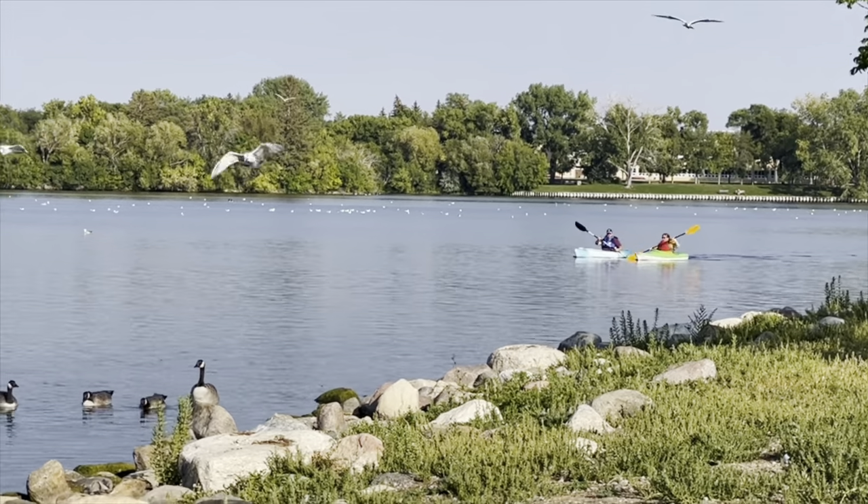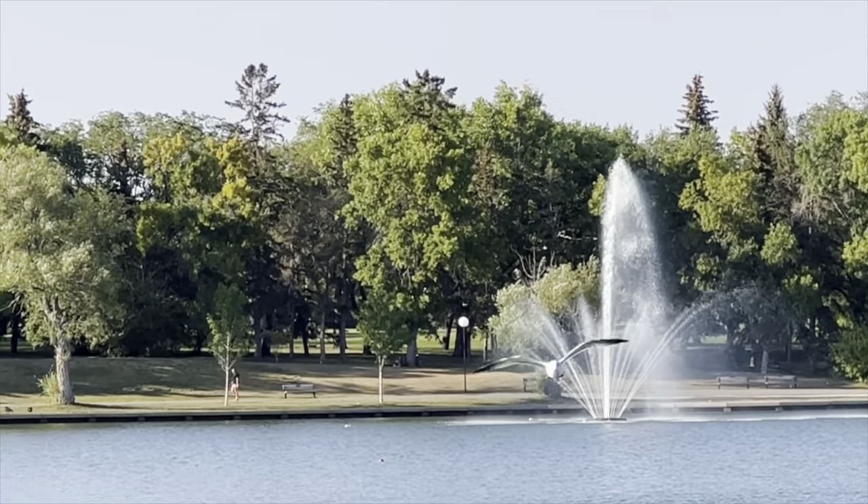The Waskana Center is the hub for recreational activity here in Regina and includes about nine kilometers of paved pathways and beautifully landscaped parks.